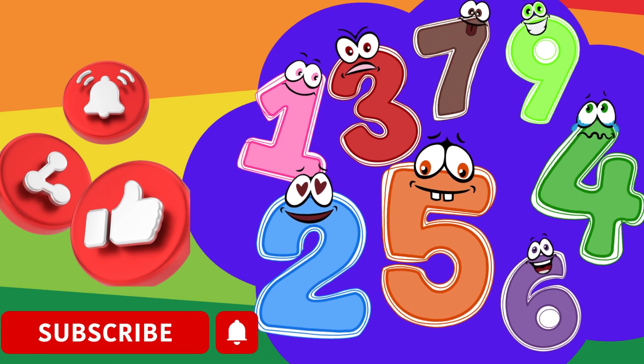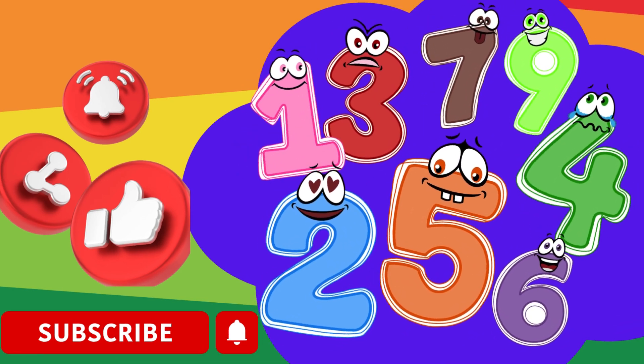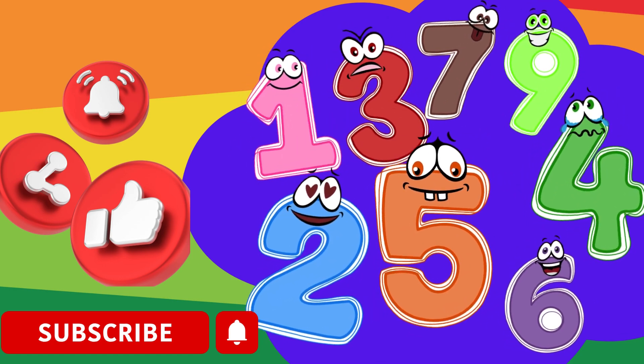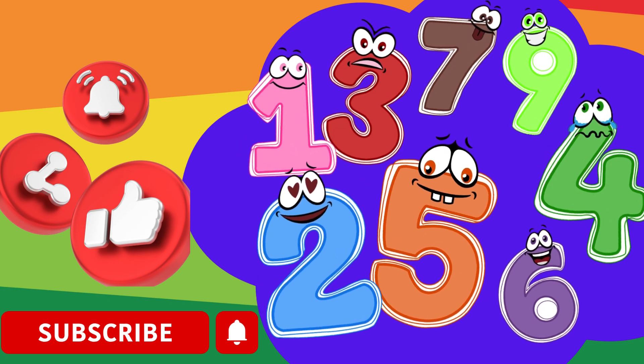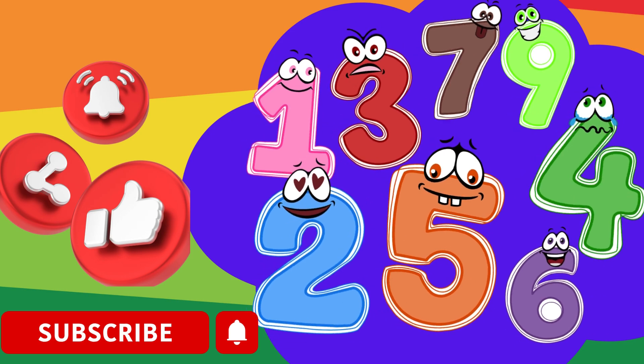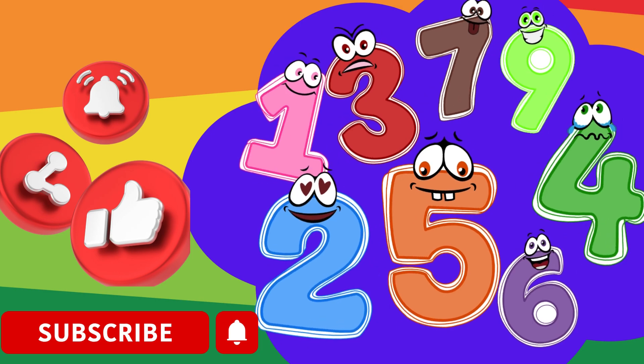Thanks for counting with me, little learners. Remember to keep practicing your numbers. If you enjoyed learning with us, make sure to click the subscribe button below. Don't forget to give us a thumbs up and share with your friends. See you next time for more fun and learning. Bye-bye!